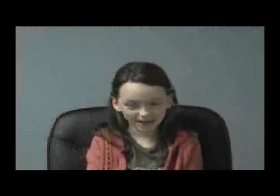My name is Paige. I heard about Brain State Conditioning from my mom.